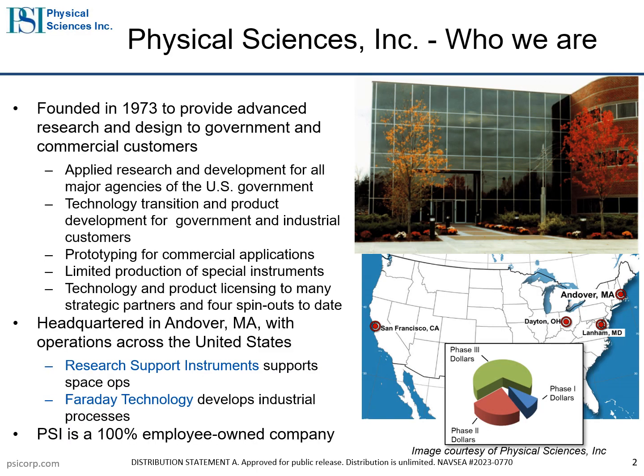PSI is a small business based north of Boston in Andover, Massachusetts. For 50 years, PSI has developed innovative solutions for our customers. Our skilled multidisciplinary staff allows us to solve complex problems and expand the dynamic capabilities of the DoD. We have successfully transitioned numerous products for both defense and commercial applications. For those of you interested in directed energy, I invite you to view the other PSI Tech Talks hosted at the Navy Virtual Technology Marketplace.